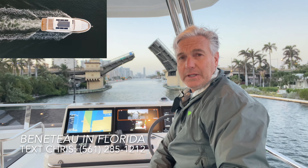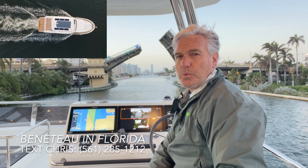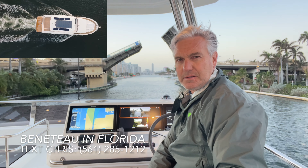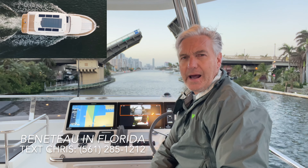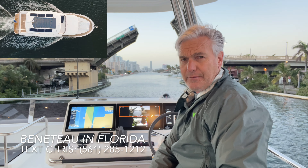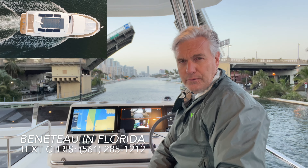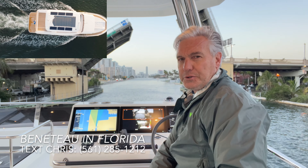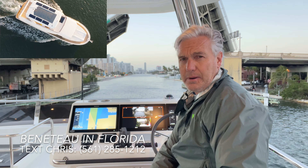One of the things I really like about Beneteau is their trawlers use diesels with straight shaft engines. Much of the industry is going to the pod, IPS pod style drive systems. Those systems have a lot of upside — efficiency, refinement, maneuverability — but you're also adding a lot of cost and a lot of complexity when you go to a pod drive system.